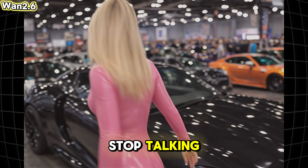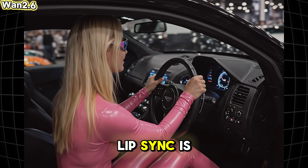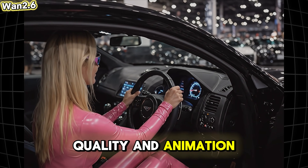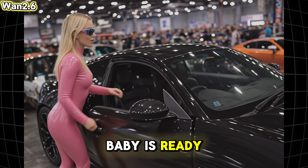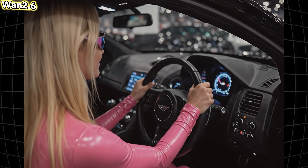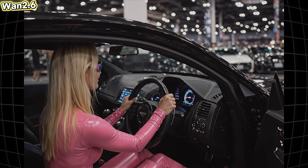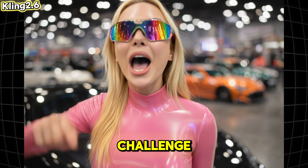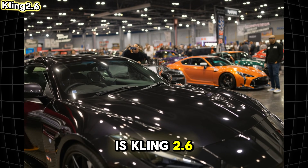She can't stop talking. Next up, Wan 2.6 — it does have sound but the lip sync is very poor. Still, the overall quality and animation look legit to me. [Generated audio]: Let's go, this baby's ready to roar — just close the door already, woman! And now we get to the winners of our challenge.